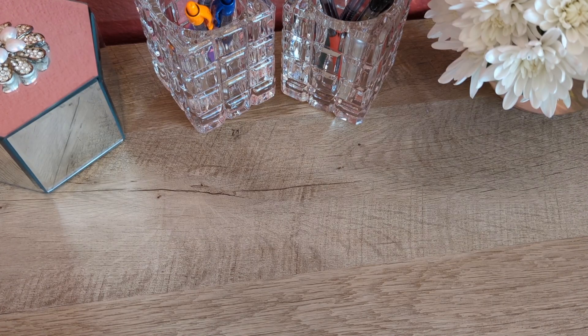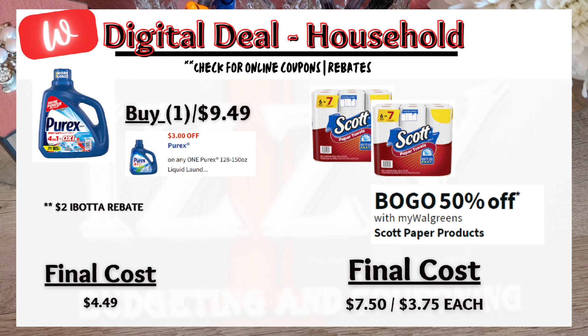Next is a couple of deals under household items — laundry detergent. Purex is on sale for $9.49 for the larger bottle. There is a $3 digital coupon plus a $2 rebate on Ibotta, making the final price $4.49. Next, Scott paper towels are on sale buy one, get one 50% off. Regular price is $5, so the final price is two paper products for $7.50 or $3.75 each.